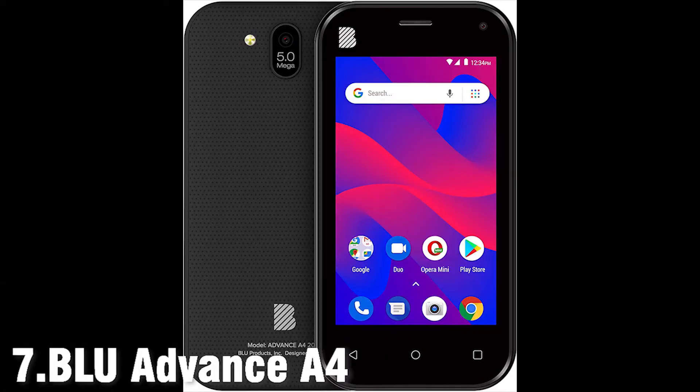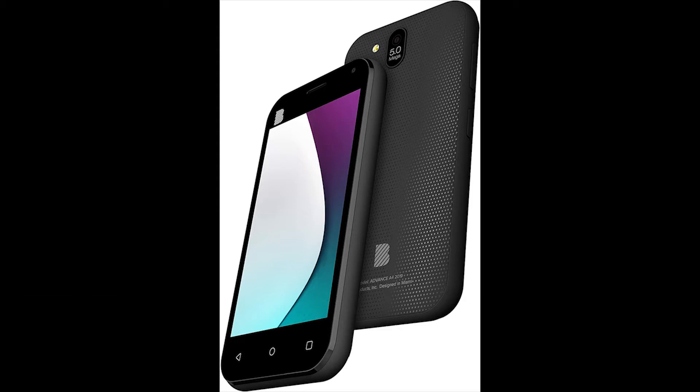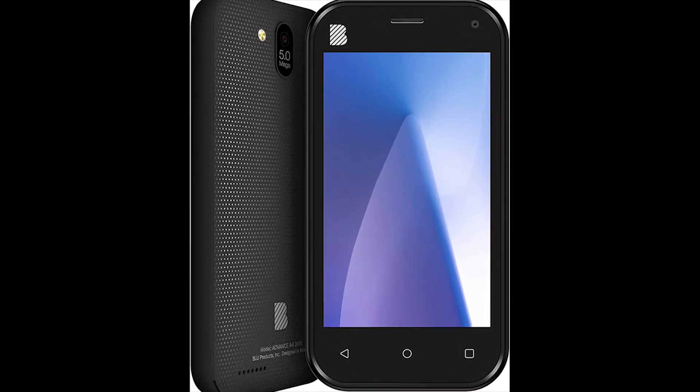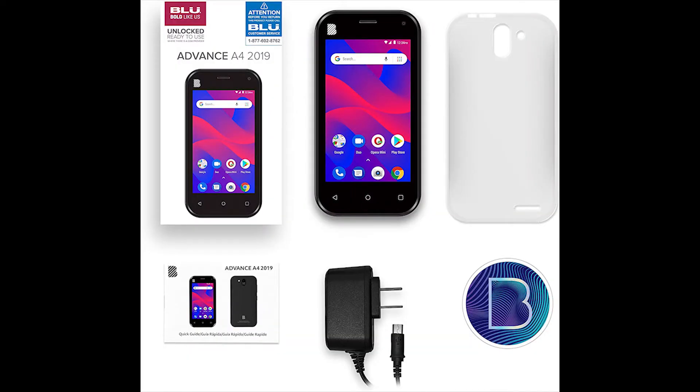If your budget is just under $40 and you want a phone for calls and text that gives the basic functionality of a real smartphone, then the BLU Advance A4 is a great option. It comes with a 4-inch vivid display, a comfortable-to-grip design, great battery life, and a decent quality camera, especially in daylight. The phone performance is perfect for basic web usage but gets slow for web or Facebook.